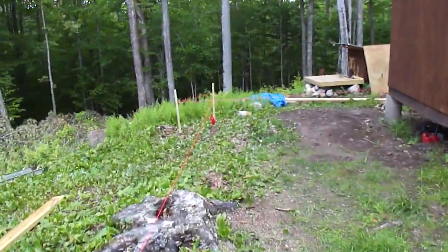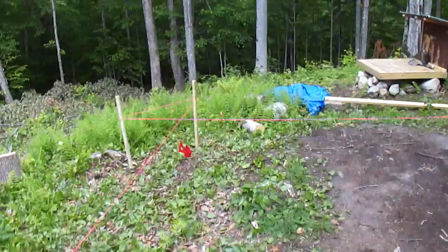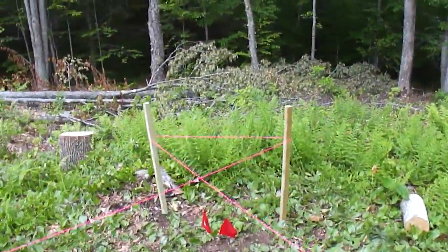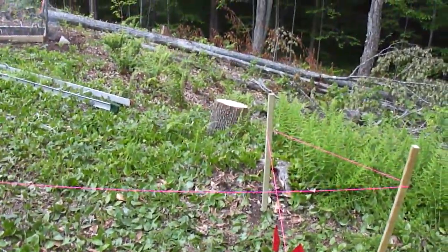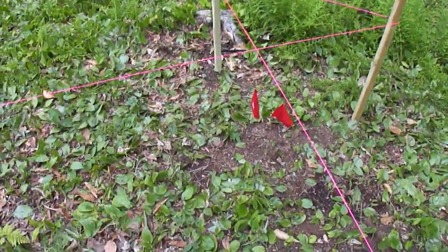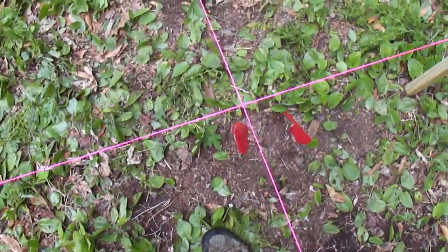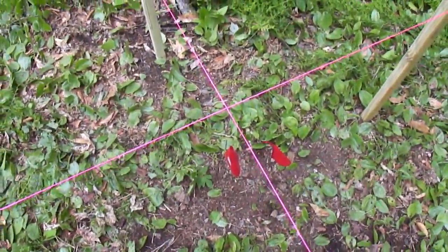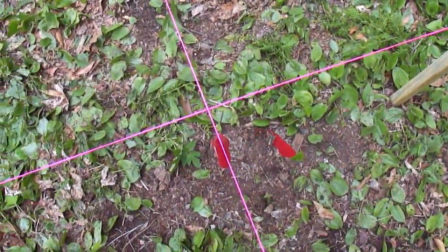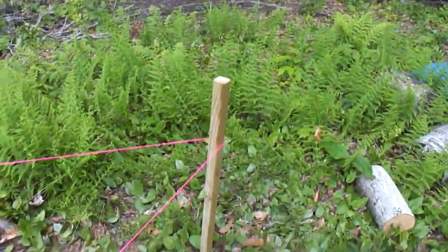It's neat to finally get a real feel of the size of it. So the next thing to do will be digging the holes for the cement piers, which I have marked with flags. The flags will disappear once I start digging, but I can always put this string back and I'll know exactly where the corners are going to be because these stakes are going to stay put until I'm done with the foundation.